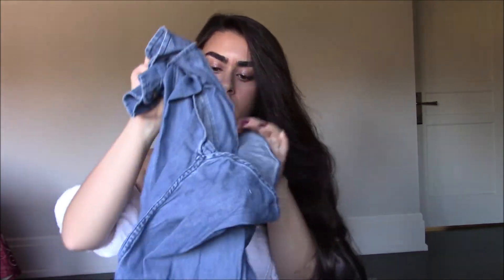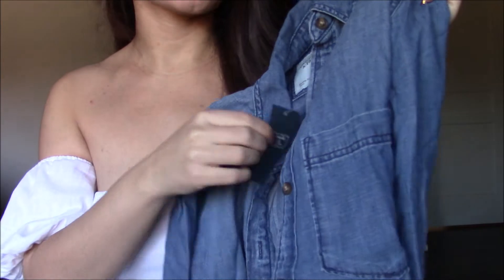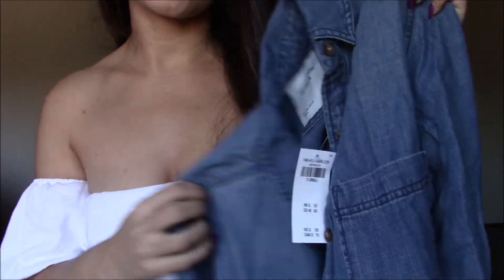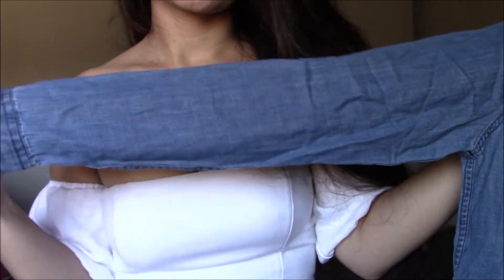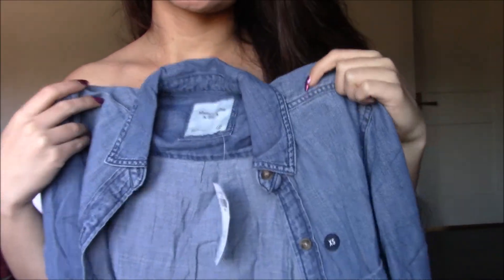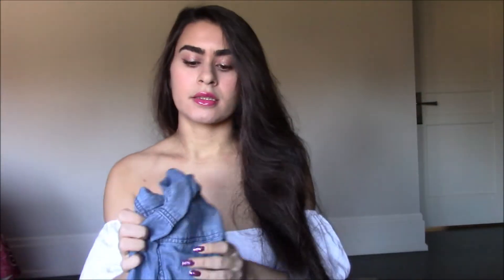Next I got the boyfriend chambray shirt. This one was a little bit pricier — $35 — but it's still cheaper than the $75 retail price. These are pretty basic pieces that come in really handy. I think they look really cute with the denim skirt or denim pants, and you can do a Canadian tuxedo look. An overall denim look with red lips is such a great look.